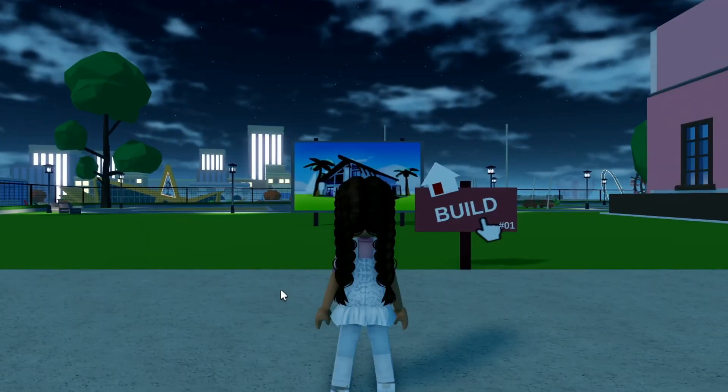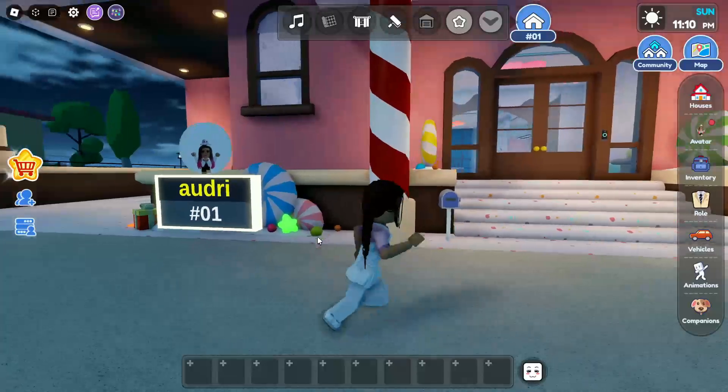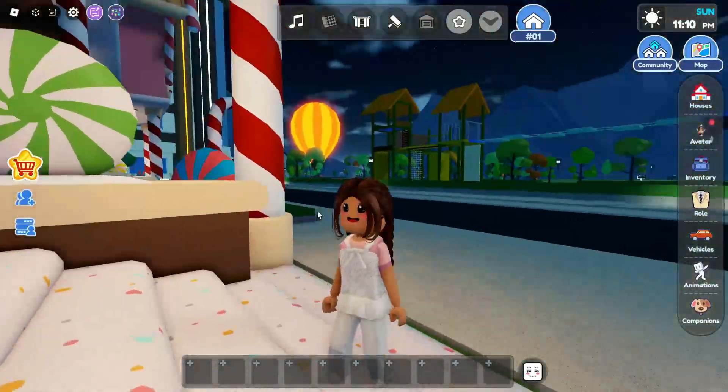So we're going to go look at it and it looks so nice. It's kind of like a gingerbread house. Look at all the peppermint and the candy on the floor. We're going to tour this.